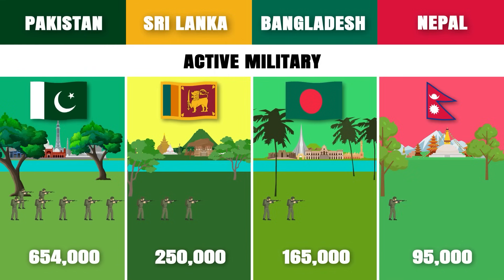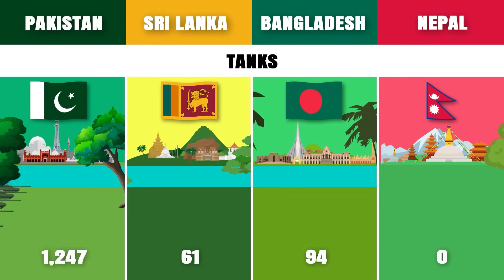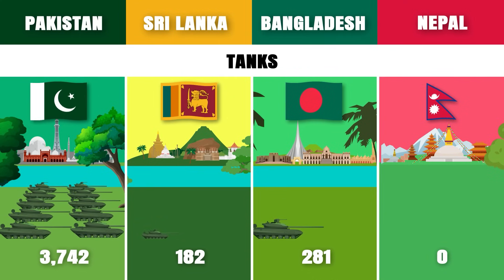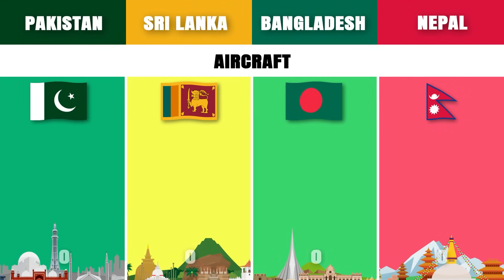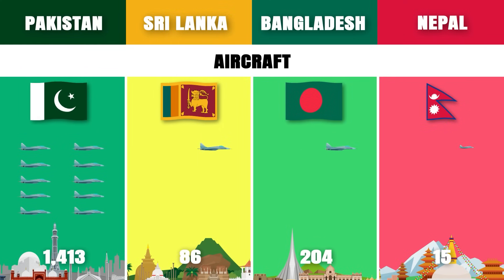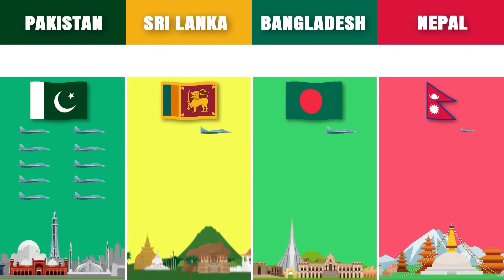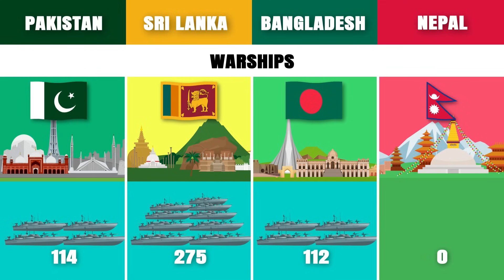Active military: Pakistan has the largest active military among these countries with about 654,000 active military personnel. Tanks: Pakistan has the most tanks with about 3,742. Aircraft: Pakistan has the most aircraft with about 1,413. Warships: Sri Lanka has the most warships among these countries with about 275 warships.